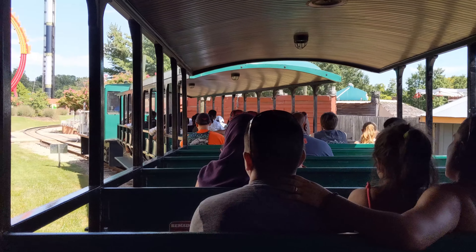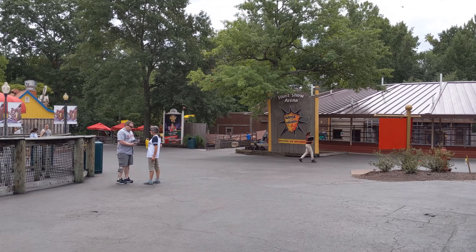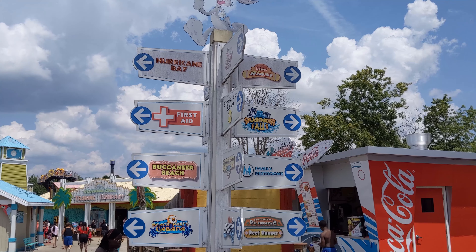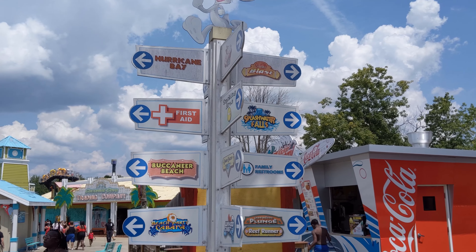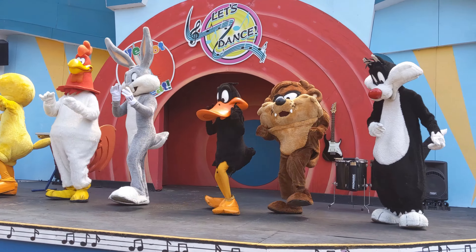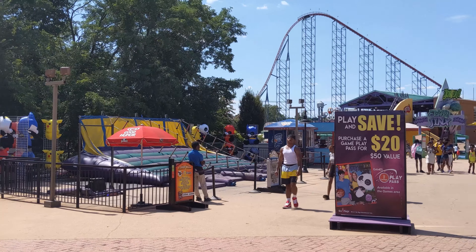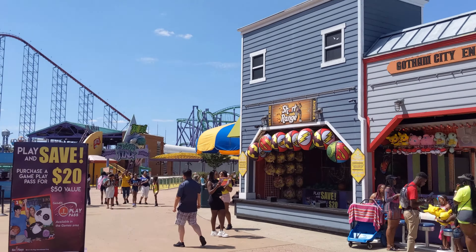So that's it — I've shown you everything that Six Flags America has to offer. In this video, I showed you Chesapeake, Gotham City, and Hurricane Harbor. And don't forget to learn about Main Street 1776, Looney Tunes Movie Town, Whistle Stop Park, Mardi Gras, or Coyote Creek — check out part one of my video. The link is in the description.